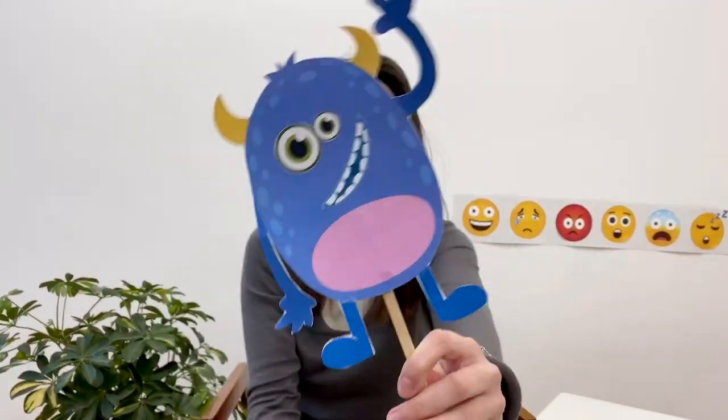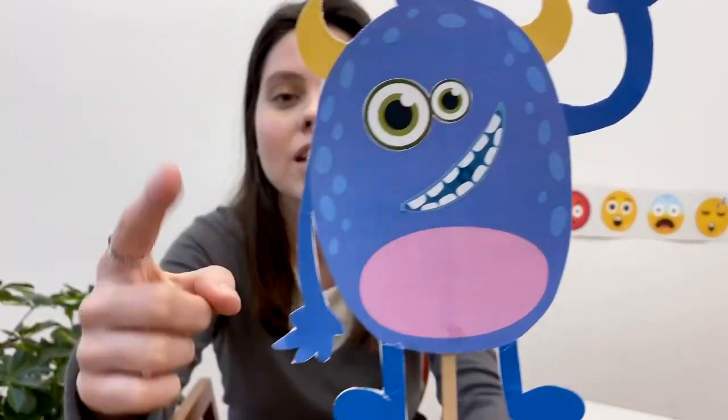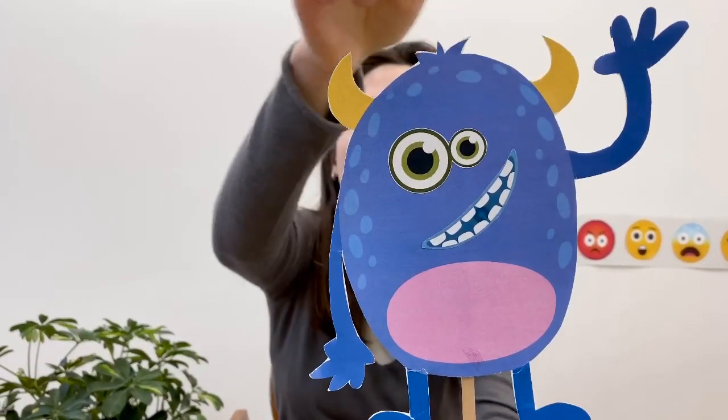This is my monster. His name is Mr. Bubblegum. What color is Mr. Bubblegum? Is he green? No, he's blue. Hello children! Hello! Look, he says hello to you. Mr. Bubblegum is excited. Look, Mr. Bubblegum is round. He has two green eyes, one mouth, and two horns — yellow horns. Oh, Mr. Bubblegum, you look very good.